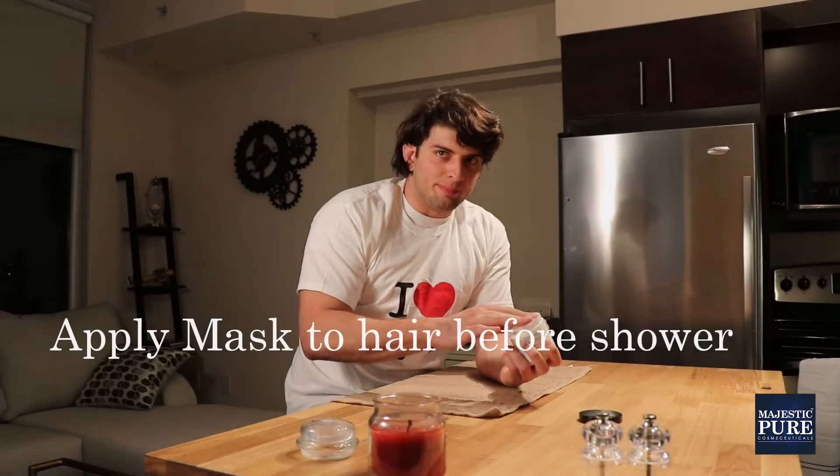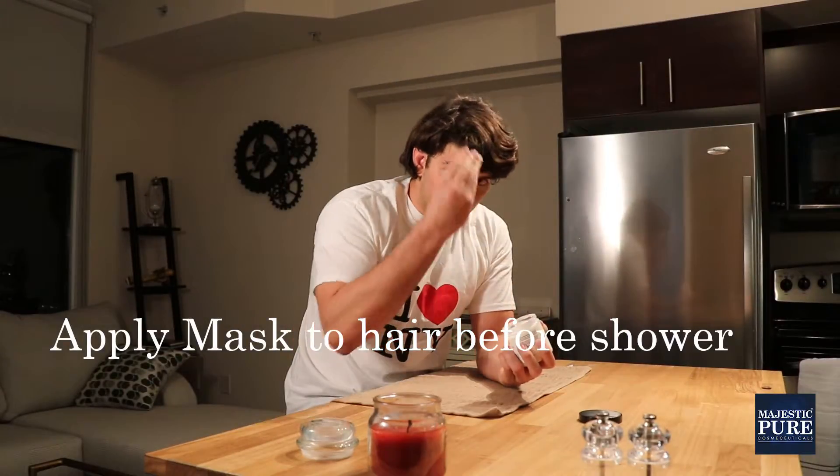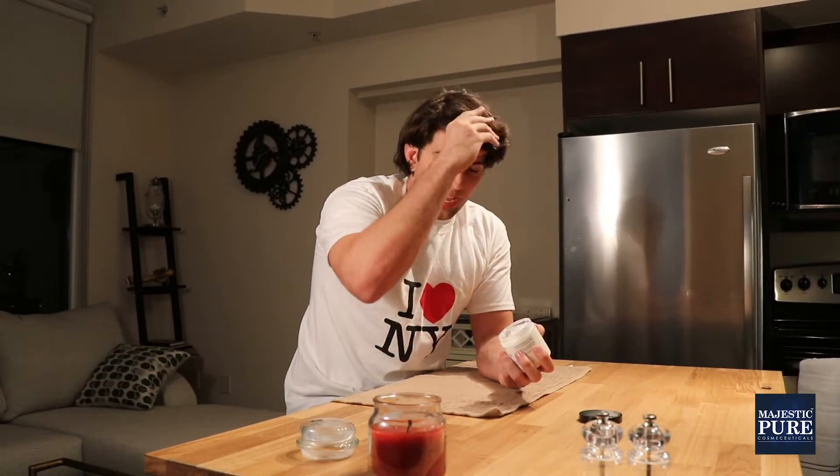So if you just take a little bit and put it in your hair before you take a shower, you leave it there to set. What it does is it rejuvenates your hair and it helps it grow.